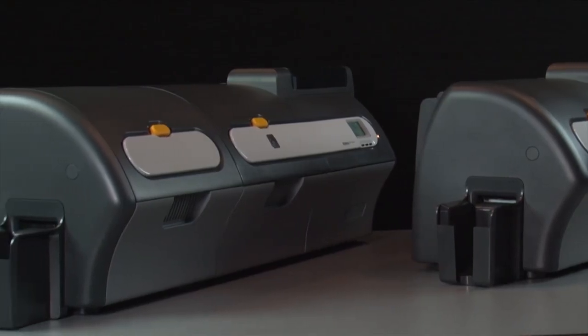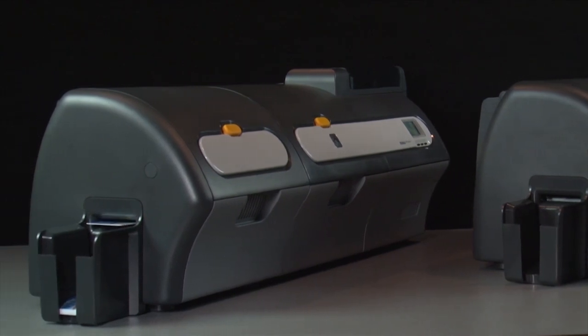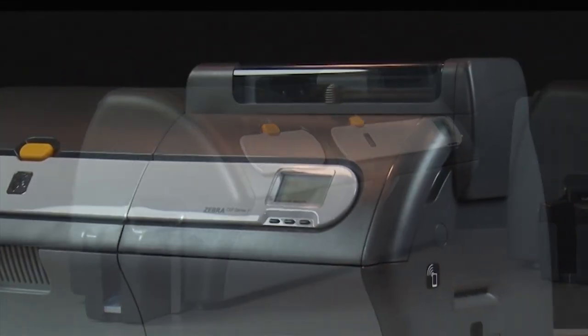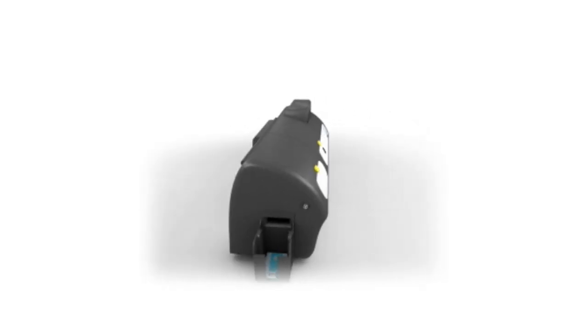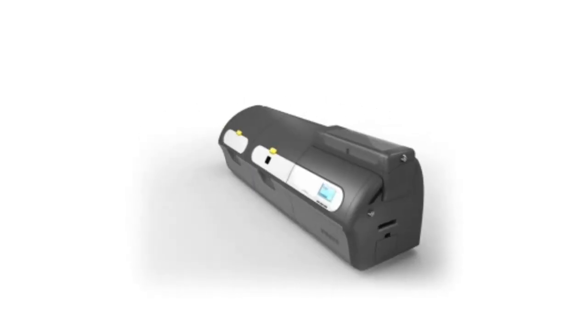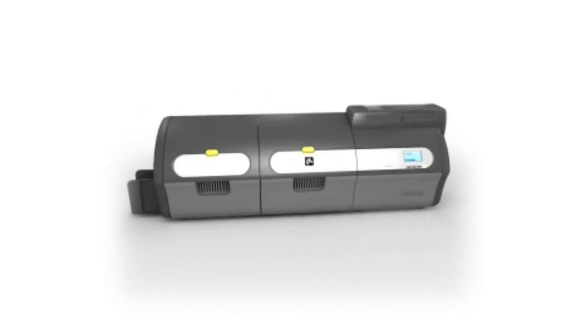So when you need uncompromising print quality, reliable performance and user-friendly ease, the Zebra ZXP Series 7 card printer is the best choice. The ZXP Series 7 blends the brains of intelligent design and engineering with the beauty of picture-perfect quality.